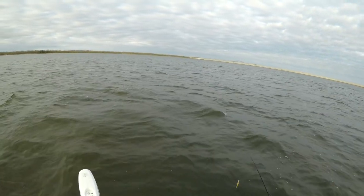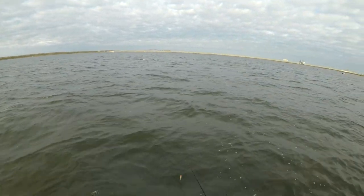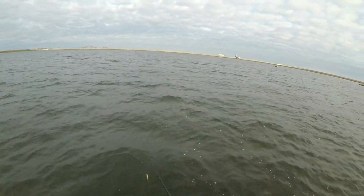There are dolphins on the flat today. I have not seen that before.